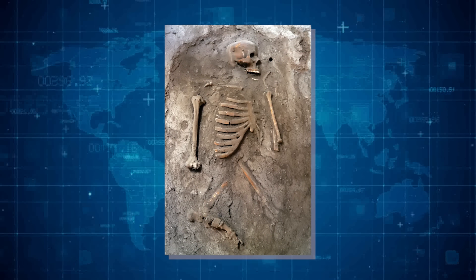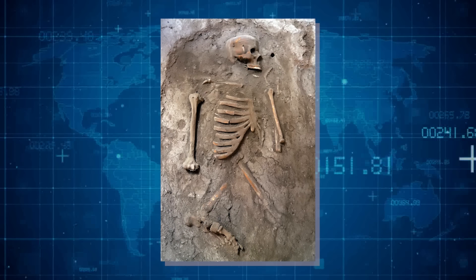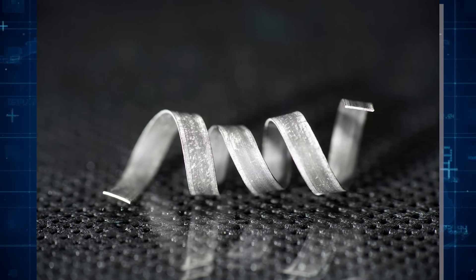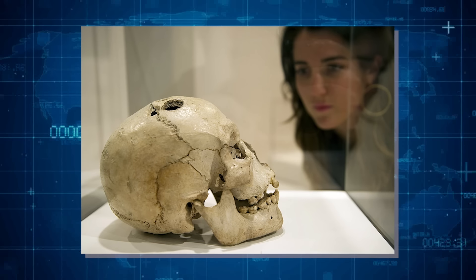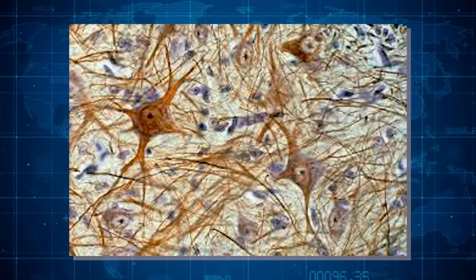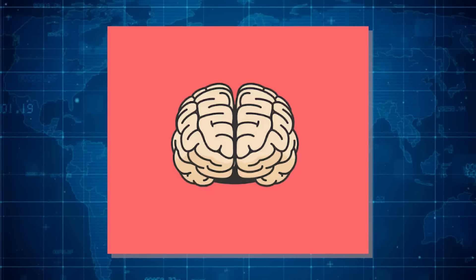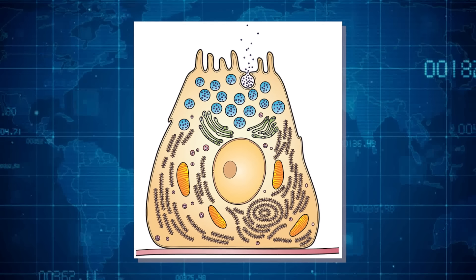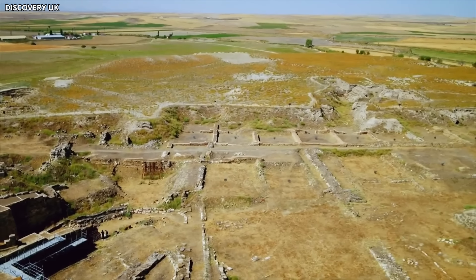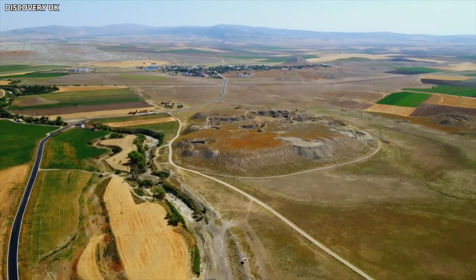The ground where this all happened contained a special mix of minerals — think of it as nature's preservative. The soil was rich in potassium, magnesium, and aluminum. These elements combined to create adipocere, also known as corpse wax, which helped keep the brain tissue from breaking down. Normally, brains don't last long after death — they're made up of cells and enzymes that break down quickly. So finding one preserved for millennia? That's unheard of. This discovery turned heads across the globe.